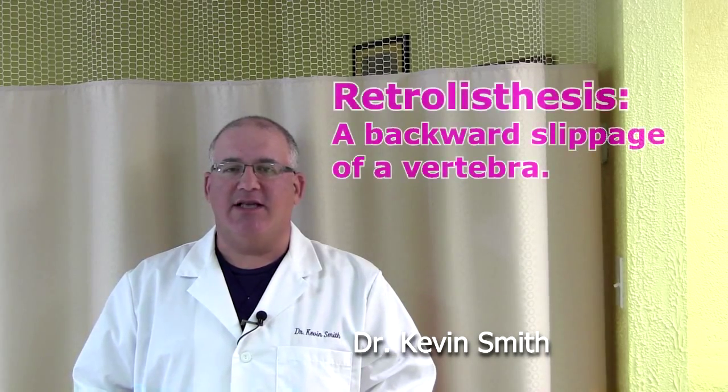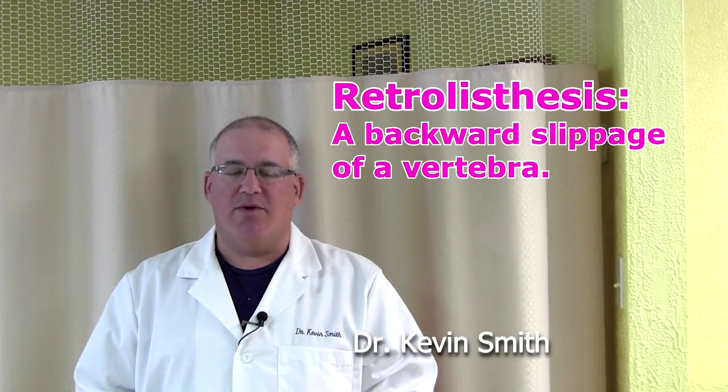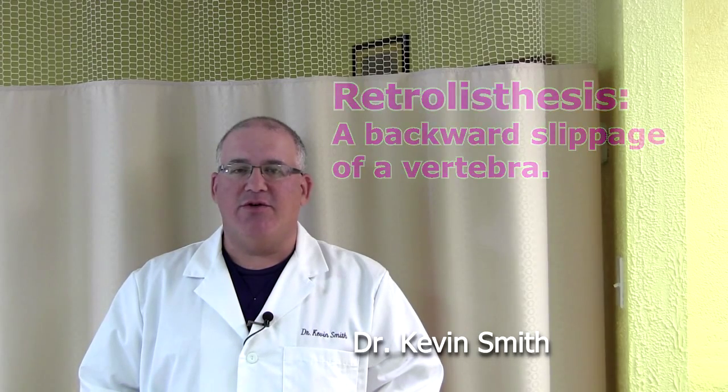With retrolisthesis, what that means is that one of the bones has slipped backwards compared to the other bones, and there are a couple of reasons why this occurs. There are congenital reasons — in other words, the person is born that way. There are developmental reasons due to development as you're growing up, or it could be due to trauma or repetitive microtrauma such as playing sports.